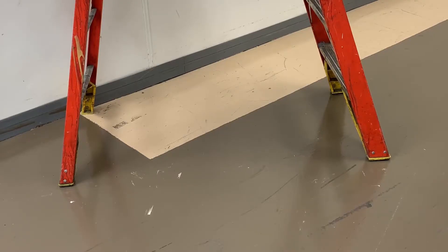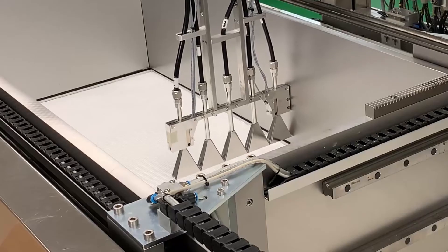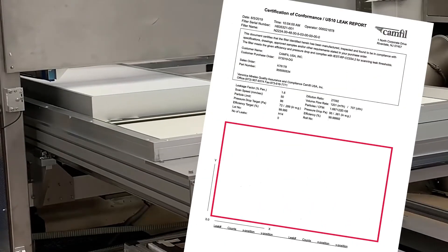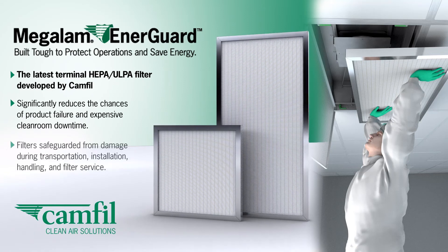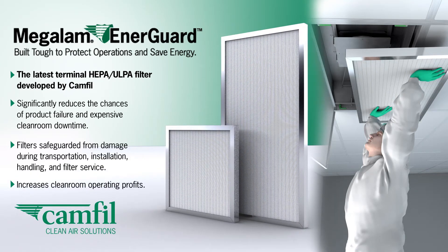When the Megalam Energuard filter was exposed to the same shock, some slight cosmetic damage was apparent. This testing demonstrated that even after unusually rough handling, the Megalam Energuard filter will perform at its published efficiency. The Megalam Energuard raises industry expectations by delivering unmatched filter performance and solving the filter integrity concerns that have challenged cleanroom operations for decades. Megalam Energuard — built tough to protect operations and save energy.